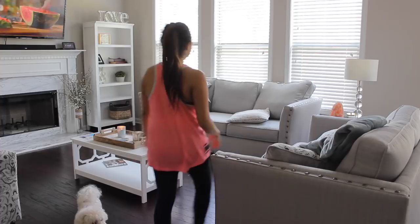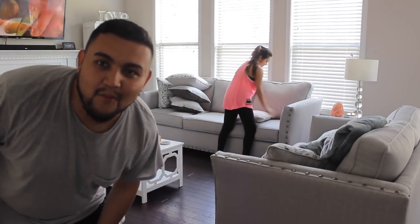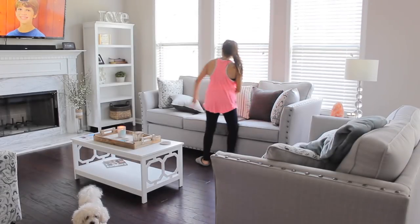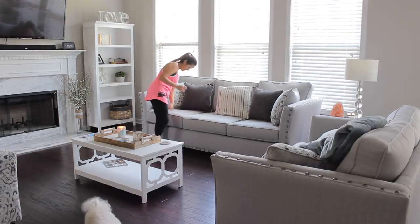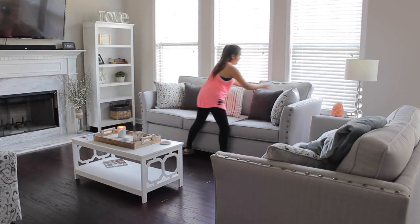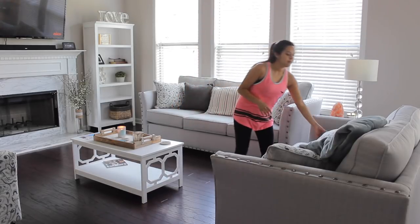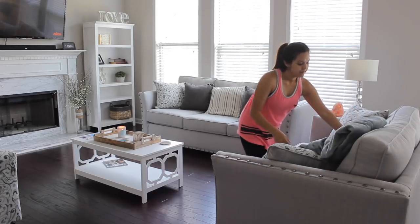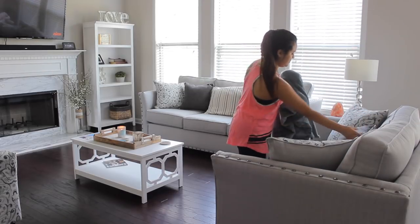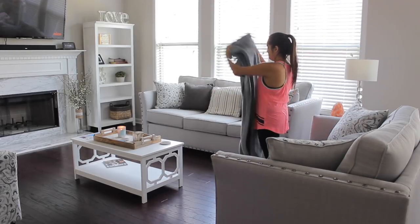I like to start by just straightening up the living room, and here is Ricardo just saying hi — he does like to help me around, so he was just being silly. I like to straighten out all the throw pillows on the couches because we like laying down and relaxing during the week, so I just like making sure that everything's back in its place and just freshen it up. I also love using these throw blankets in the living room when we get cold, just to watch a movie or whatever.